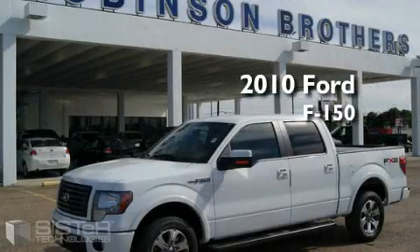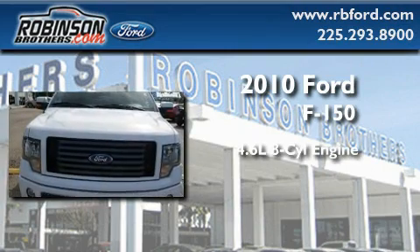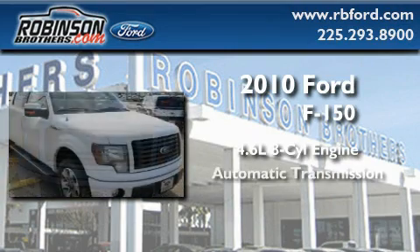This is a brand new 2010 Ford F-150. It has a 4.6 liter 8-cylinder engine and an automatic transmission.